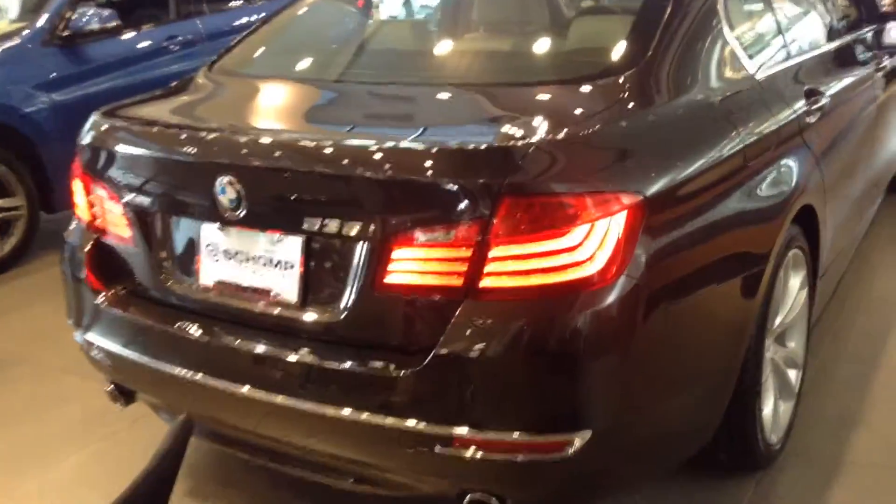Hey Kenneth, Anthony here at Shamp BMW. Just wanted to send you a quick video of one of the many 5 Series that we have here. This particular one is a 535. It has the inline 6-cylinder 300 horsepower engine. Also comes in the 528 and the 550.